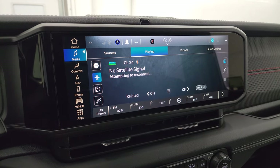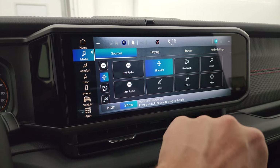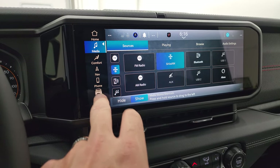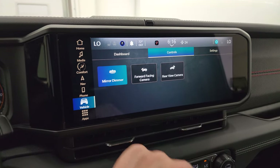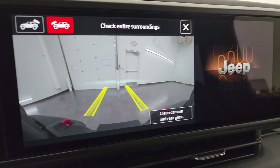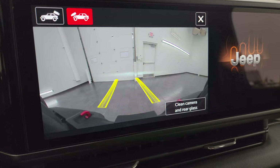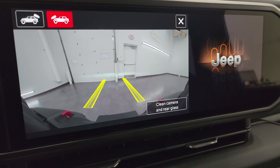You get AM, FM, and SiriusXM radio capabilities, as well as Bluetooth, auxiliary, and USB hookups. You get vehicle settings, and you can check out your front camera and back camera. Those are dynamic grid lines — as you turn the steering wheel, you can see where you're going to be going in the future, which is nice especially if you're on a trail and don't want to hit rocks.